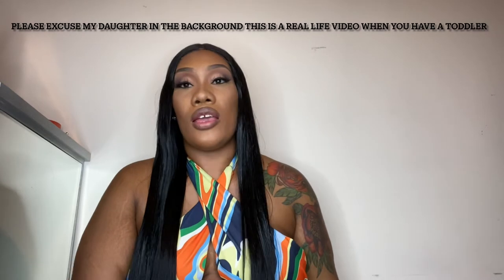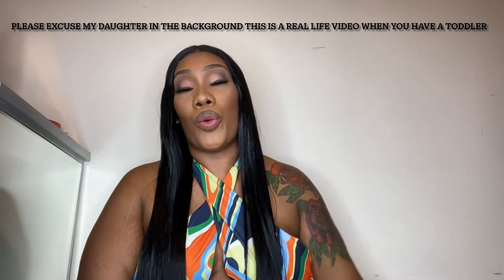Hi guys, welcome or welcome back to my channel. I'm Tammy if you're new. In today's video I'm going to be showing you three of my favorite pieces.